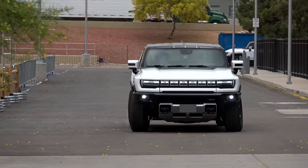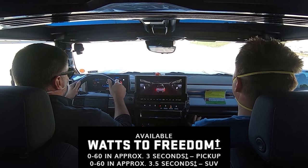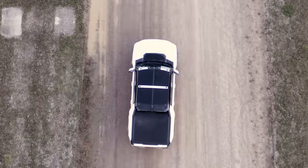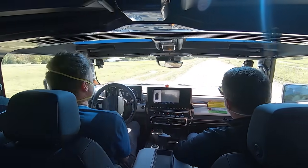Take it off-road, do the crab walk, do the Watts to Freedom. They've got a crazy agenda set up where it's not just riding this thing on city streets. Here's the Hummer — these are the full production ones. The last time I rode in a Hummer and tested it out, it wasn't quite full production. So I'm going to show you my experience and give some additional thoughts about the Hummer, but also mostly just show you a good time.